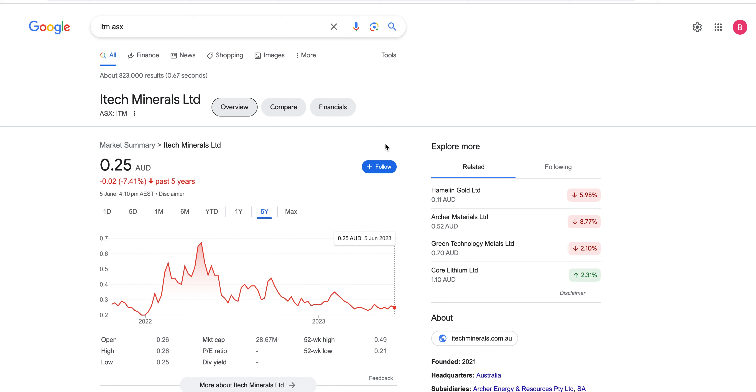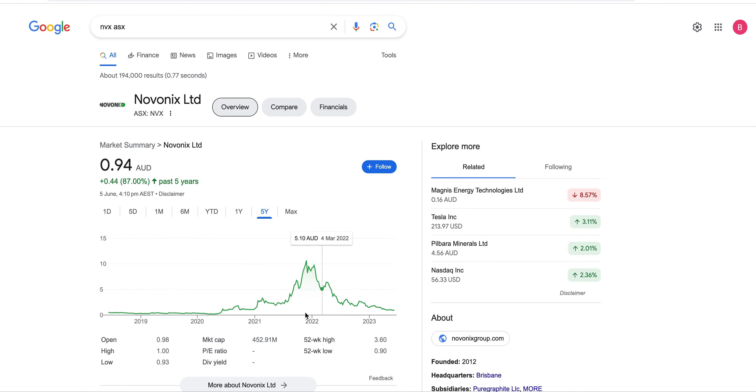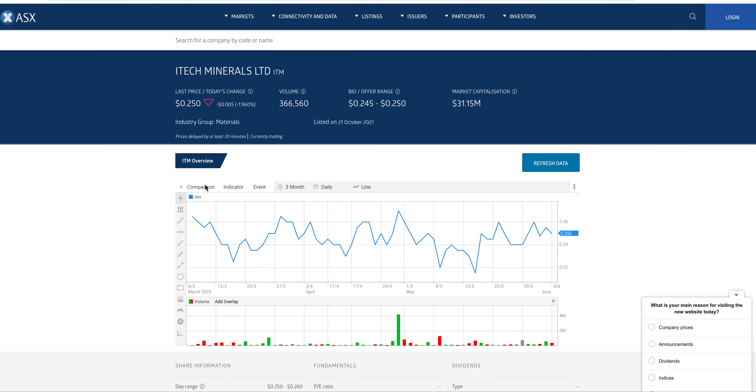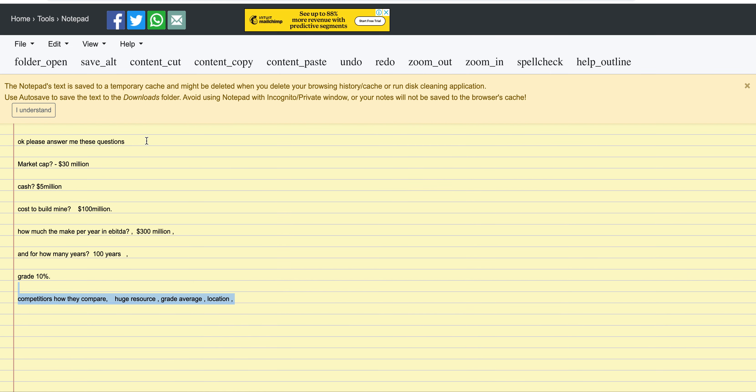ITM — just my opinion, could be totally wrong. Key takeaway: hype can also set in. If you do the rough numbers on Novonix, the pricing was just super ridiculous — way overpriced. So hype is also a factor in shares, in case you didn't know.